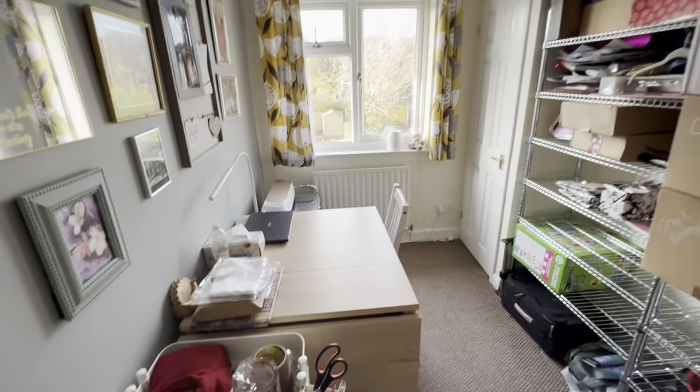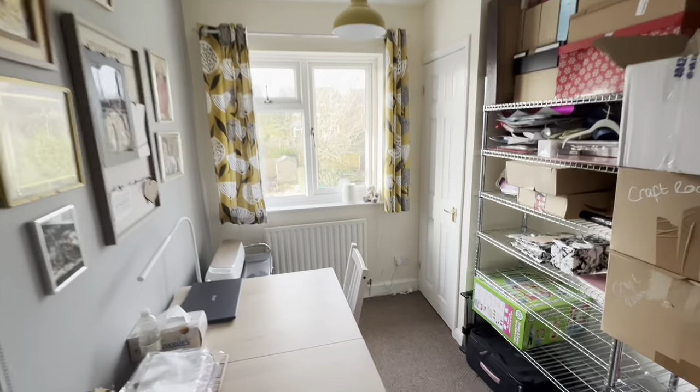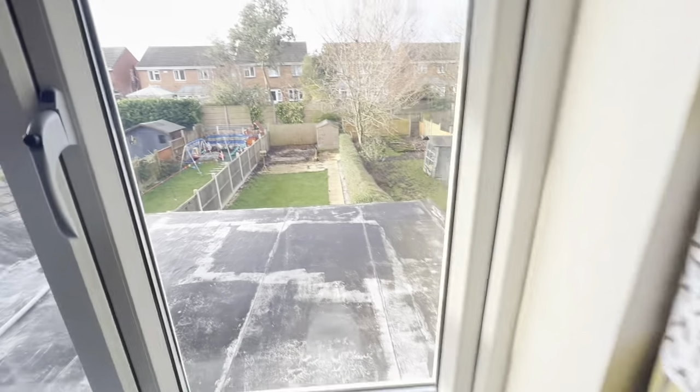Here's bedroom two — currently used as a craft room, but there's plenty of space for a single bed and furniture. Very well decorated throughout. And in here we've got a modern Baxi boiler. Just a nice bit of a view over the garden there.